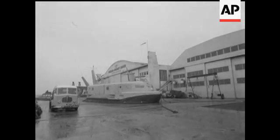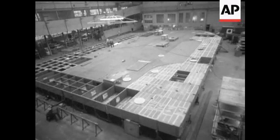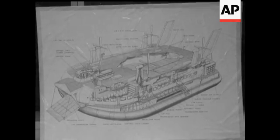The bigger the hovercraft, the greater its efficiency. You could almost call that the first law of hovercraft development. Down in the Isle of Wight, Westlands are building the biggest hovercraft ever to leave a drawing board — the SRN-4.